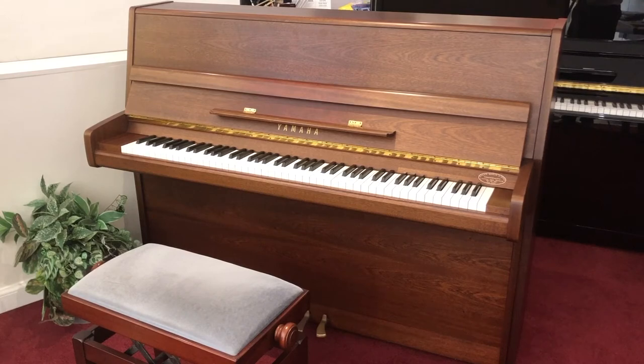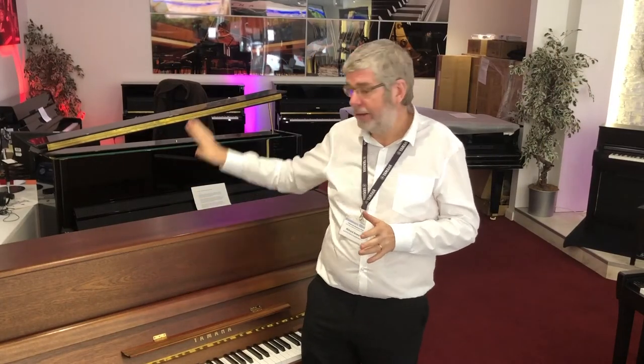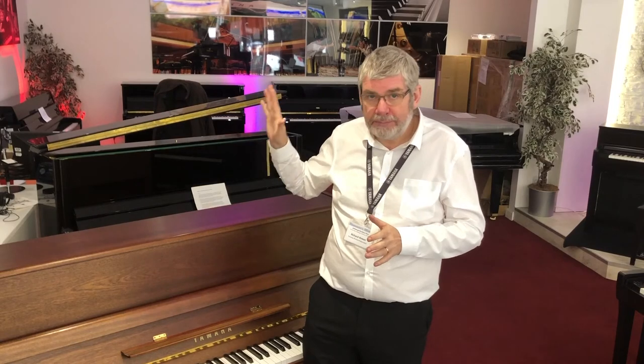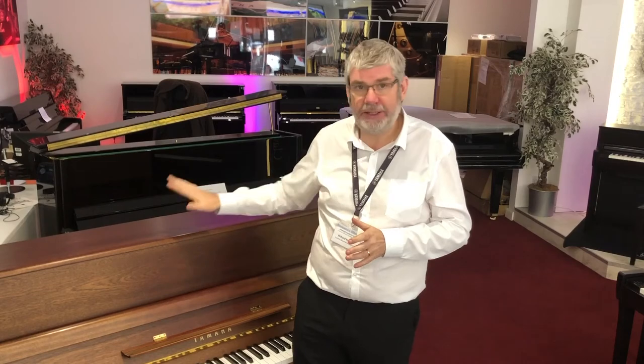We're offering ground floor delivery and a matching adjustable bench as part of the deal. An instrument like this to buy new would be many thousands of pounds, and best part of a six-month waiting list for this finish.